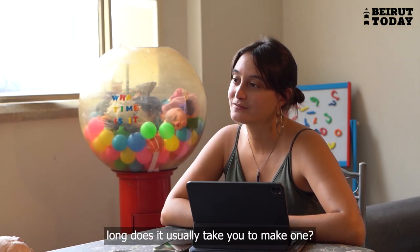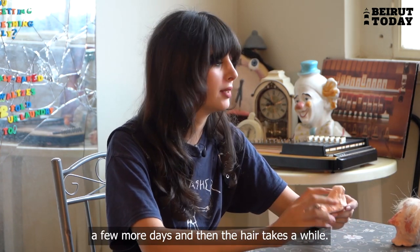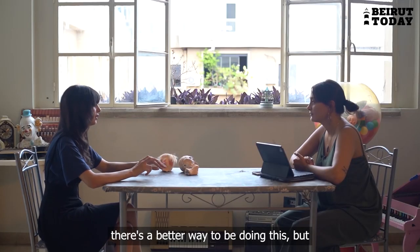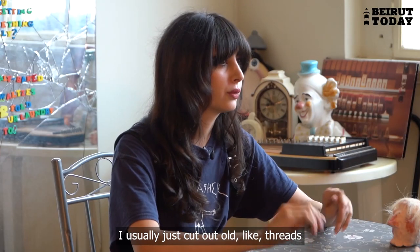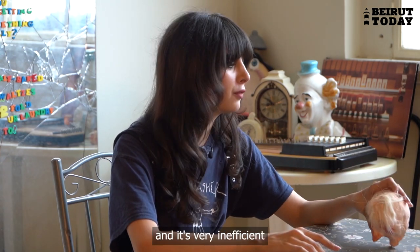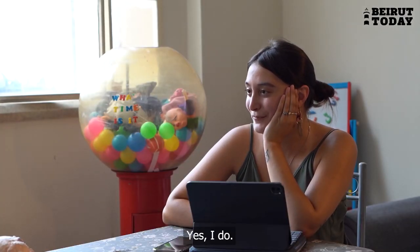How long does it usually take to make one? Making the face takes a day, then painting takes a few more days, and then the hair takes a while — the hair is a nightmare. I usually just cut out old threads from different kinds of things and glue them on one by one. It's very inefficient and they keep falling out. Do you enjoy making them? Yes, I get super frustrated making them, but I definitely enjoy it.